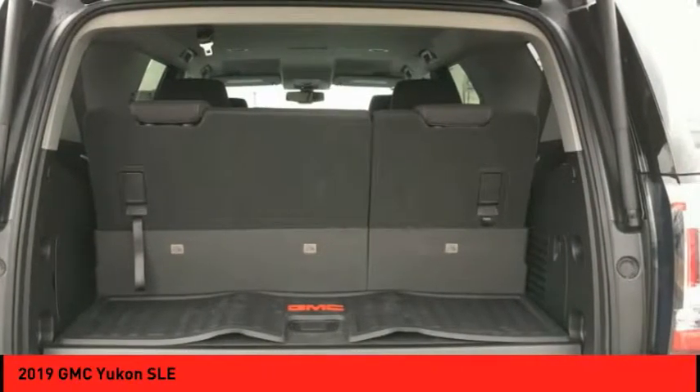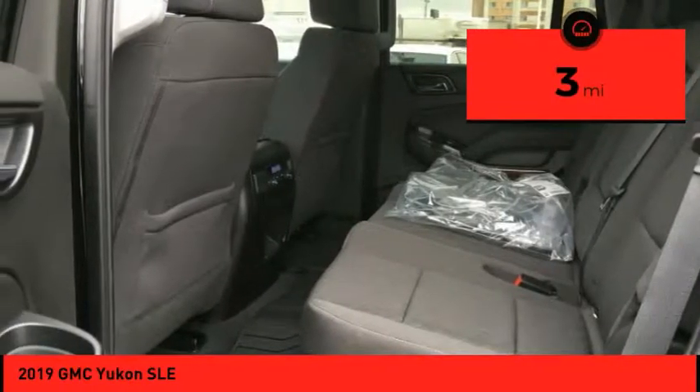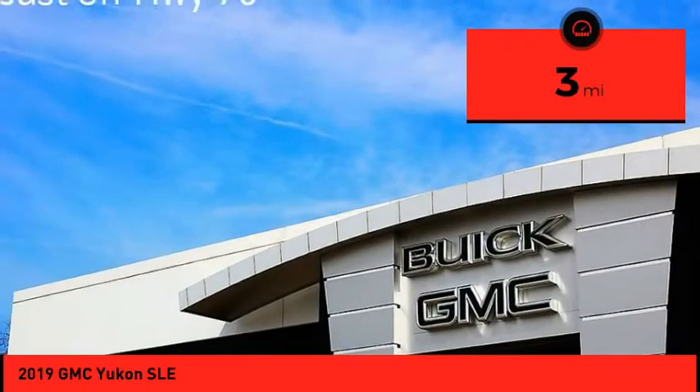Boasting a Vortec 5.3 liter V8 with active fuel management and flex fuel, the Yukon is agile and capable. This vehicle has less than 100 miles. Here are some of this vehicle's great options.